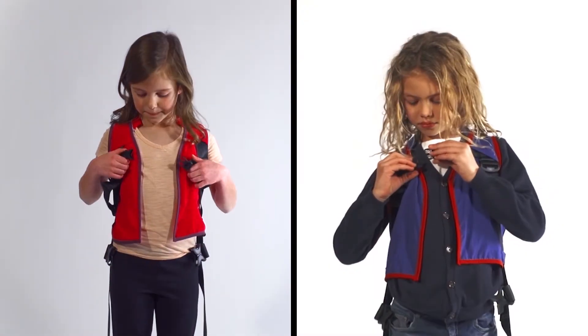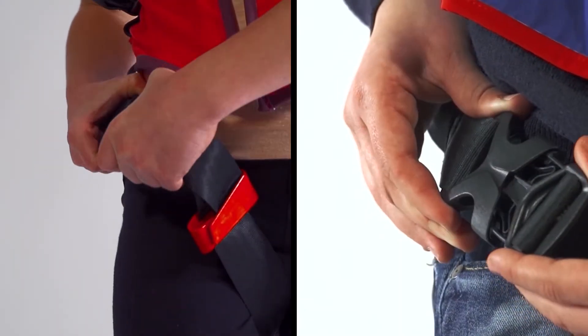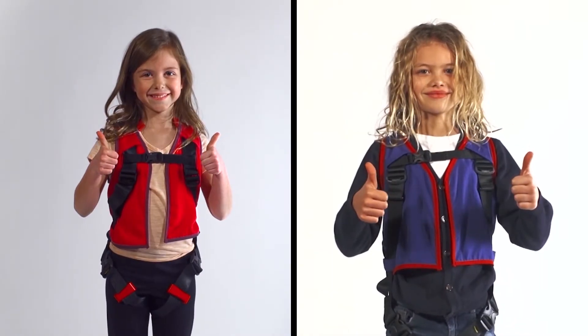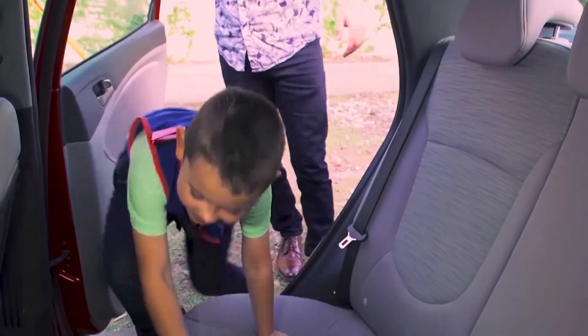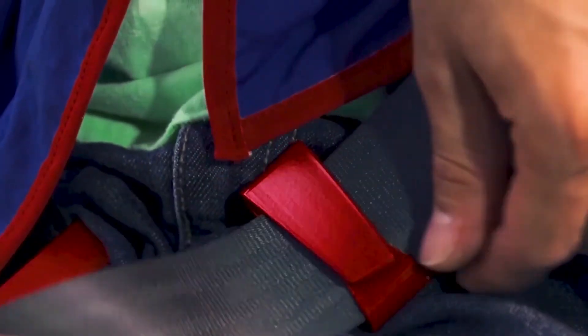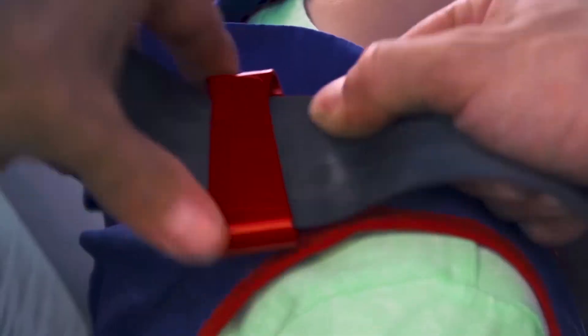Unpack the car seat. Take the vest and put it on the child. You have two leg loops — bind them around the legs and close it. You're all set. Once your child is in place, buckle up, hooking into the lap belt and clipping the shoulder belt in place. It all takes less than a minute.